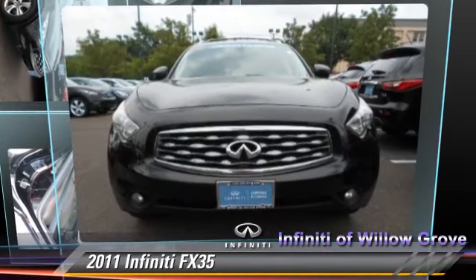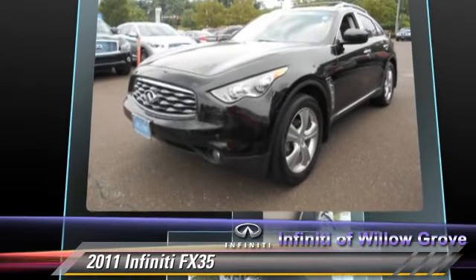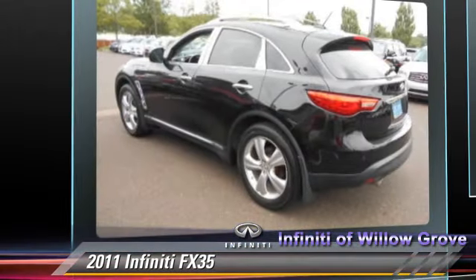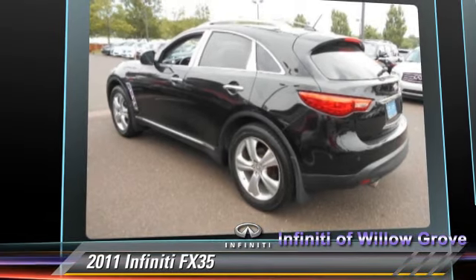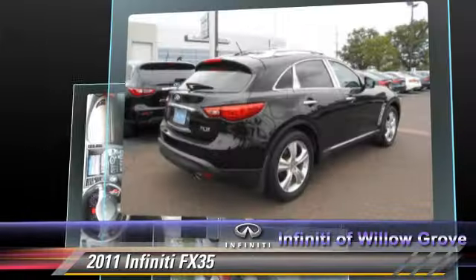The 2011 Infiniti FX35, powered by a 3.5-liter V6 engine, with a 7-speed automatic transmission. This vehicle, with fewer than 45,000 miles on the odometer, gets up to 24 miles per gallon.